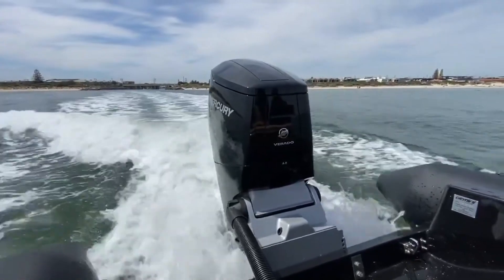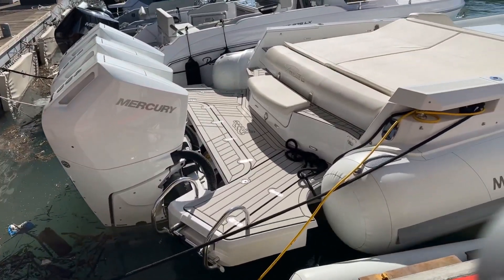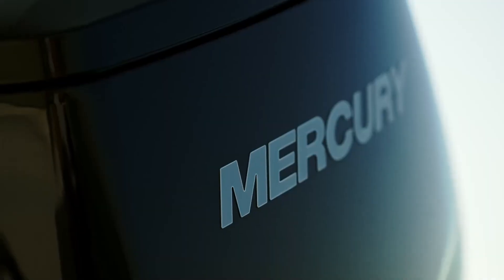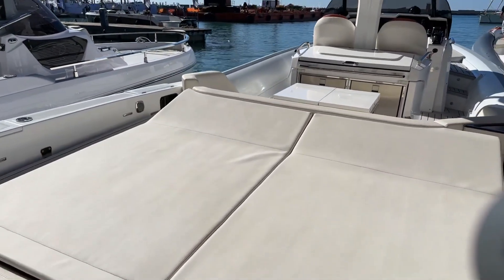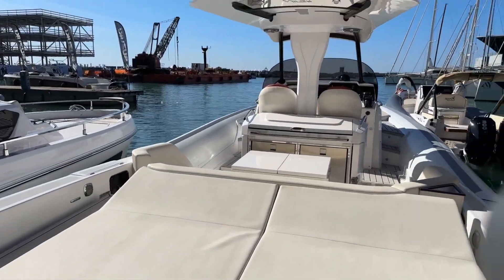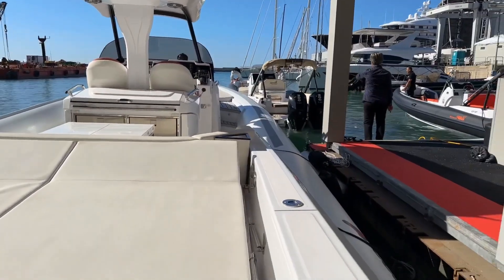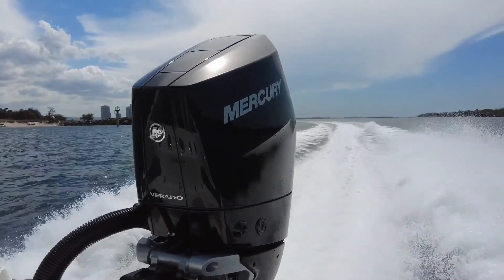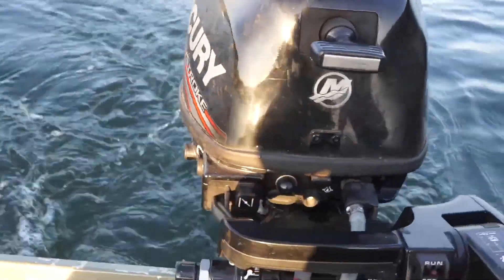In multi-engine setups, the effect is unmistakable — large center consoles and offshore hulls lift cleanly, stay on plane longer, and respond with composure instead of drama. Mercury's digital steering removes the mechanical wandering that once made big boats feel heavy in crosswinds. Electronic throttle and shift erase the hesitation and stiffness that cables always introduced. And joystick piloting allows movements that once felt like tricks reserved for seasoned captains — boats rotate, crab sideways, and settle against docks with a confidence that surprises first-time owners. The engineers were aiming not for spectacle, but for making large boat handling feel intuitive.